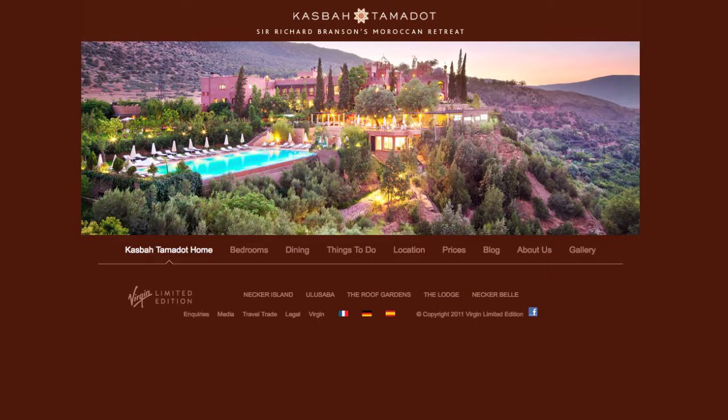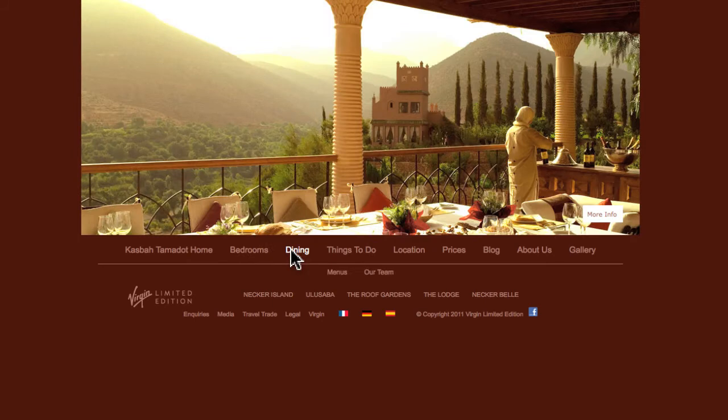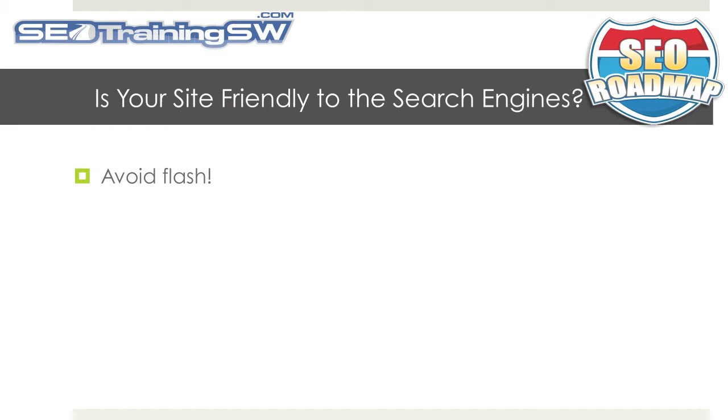Your second consideration should be how search engine friendly your website is to the search engines. In the case of the Kasbah Tamadot Resort website, it is extremely SEO unfriendly. First off, the entire website was developed using Flash. Although Google is getting better at understanding Flash if it is coded properly, I still would not recommend using Flash and building out an entire website, as it is very 2004 and not supported by mobile devices such as the iPhone or iPads.